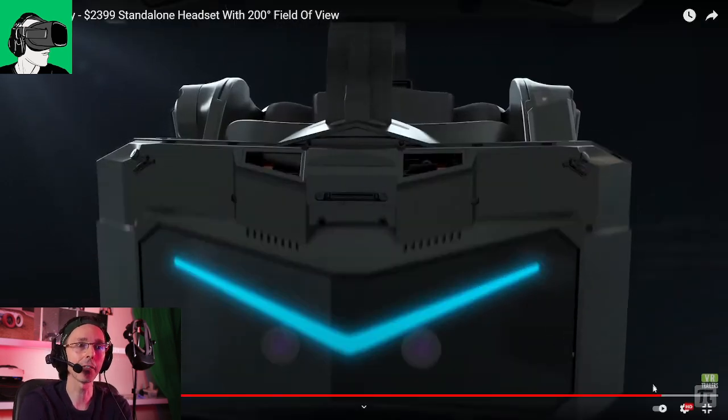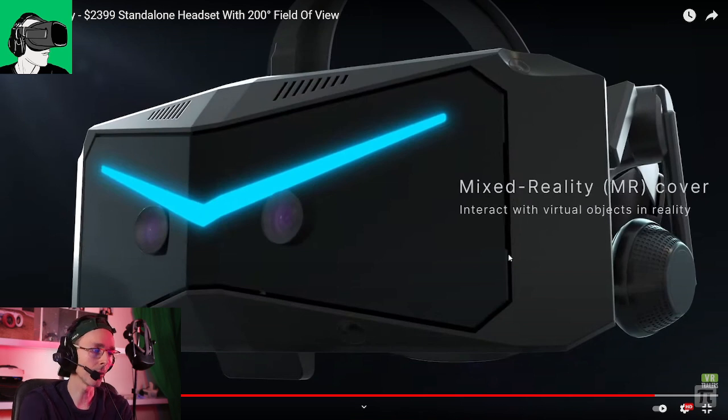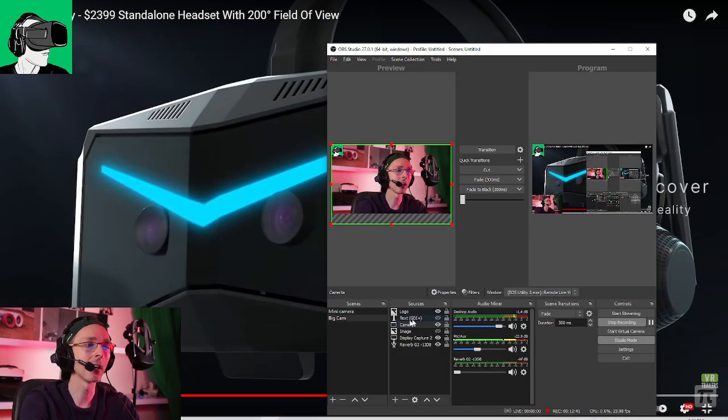And there's a mixed reality cover — this is very interesting. The Qualcomm XR2 provides mixed reality technology, which enables you to be in both AR and VR at the same time without having to interchange your headset. So does this mean that Pimax is looking to compete not only with Varjo, but also the Lynx R1? This will be very interesting — but again, we're looking at a 12-month span here, so anything can happen.